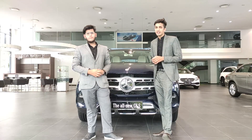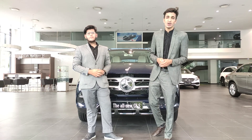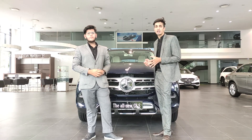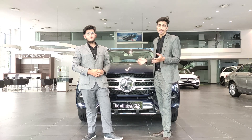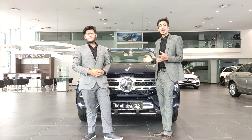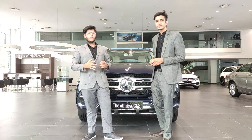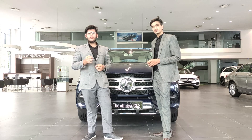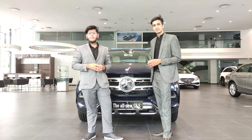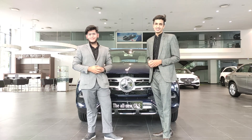That was the product demonstration of the all-new GLS. This car truly is the pinnacle of luxury. The introductory price is 99.9 lakh rupees for both the diesel and petrol variants. Bookings are now open and you can contact Punjab Motors through Instagram, Facebook, or by visiting the showroom. Thank you for joining us.